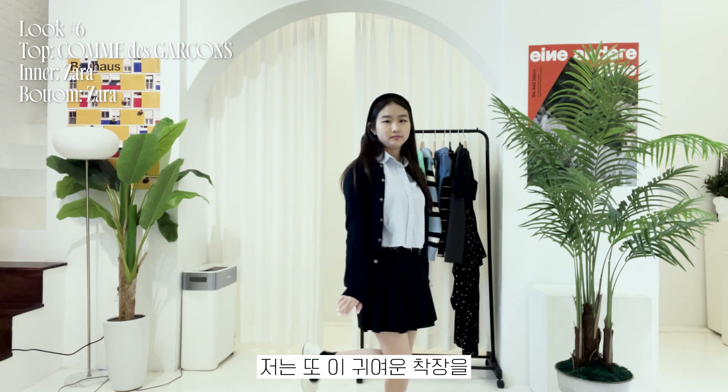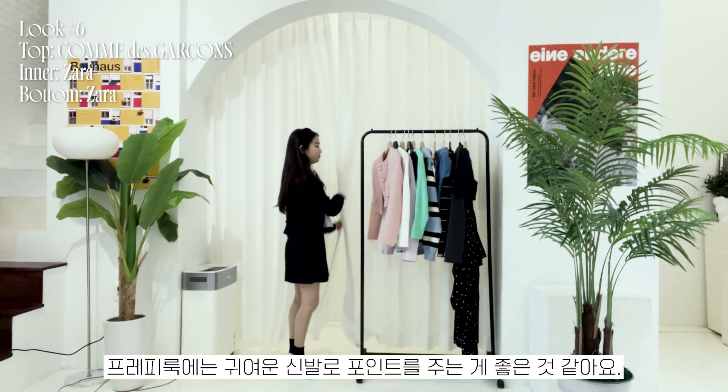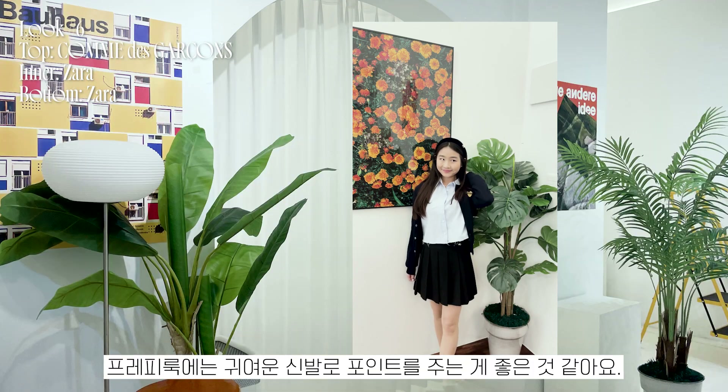I've also matched this cute outfit with black socks and white Mary Jane shoes. I think it's nice to match preppy outfits with cute shoes.